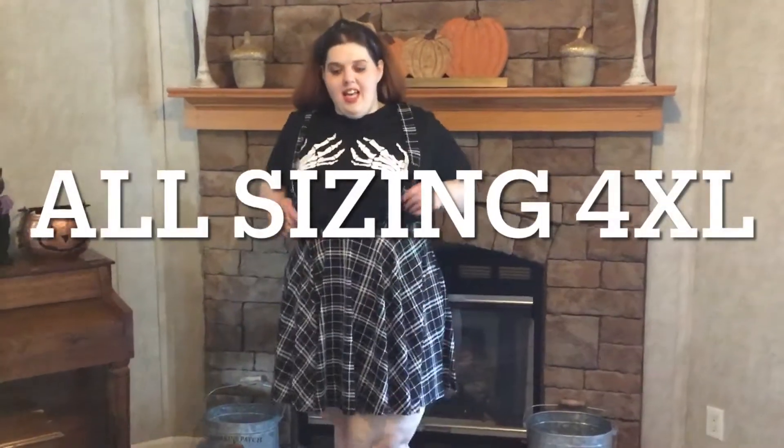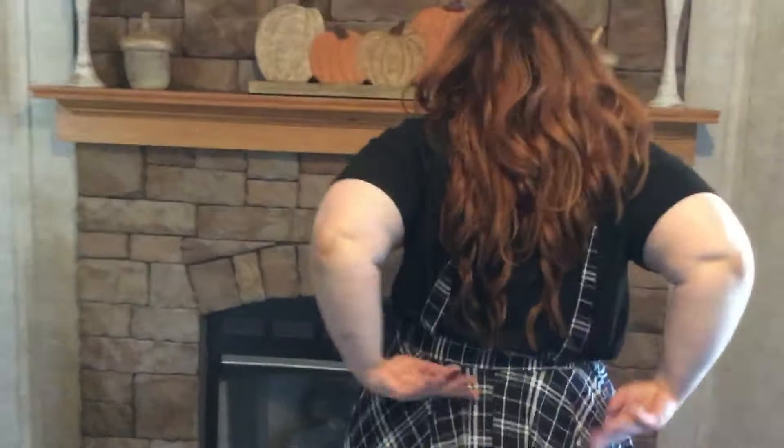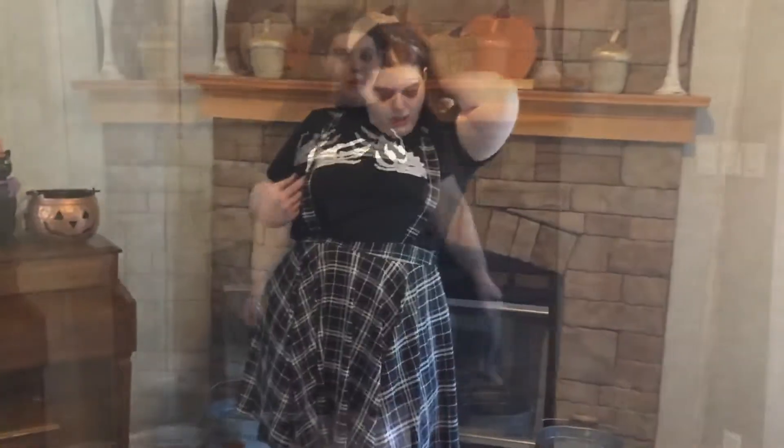The first outfit we have here is this little suspender skirt paired with this skeleton booby grab shirt. This skirt is from the Sarah Ray Vargas — I think that's how you say it — the SRV collection with Shein. It's the only SRV item that I picked up, but I really, really like this one, so I thought Shein had a good pick with this one.